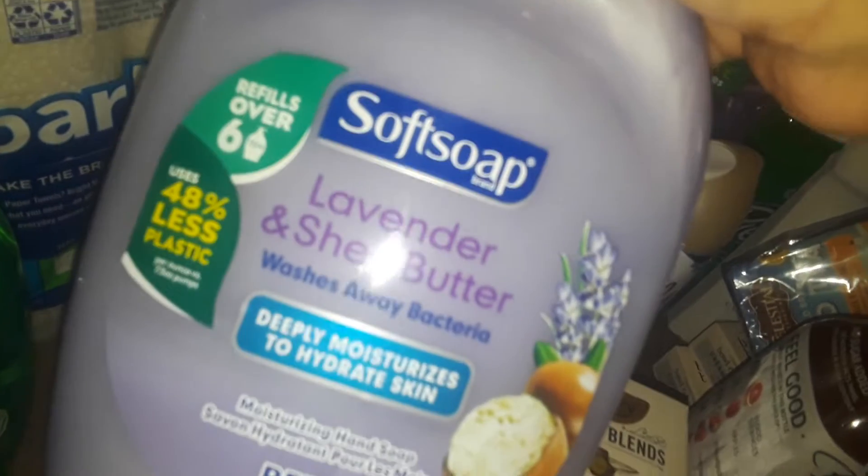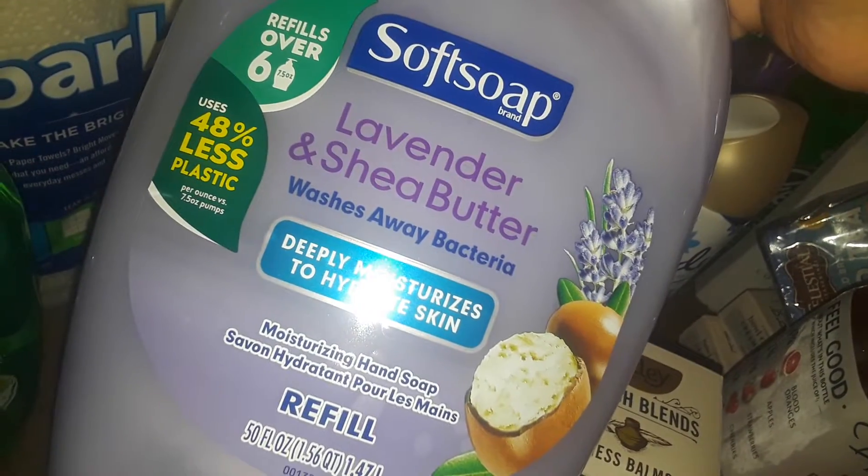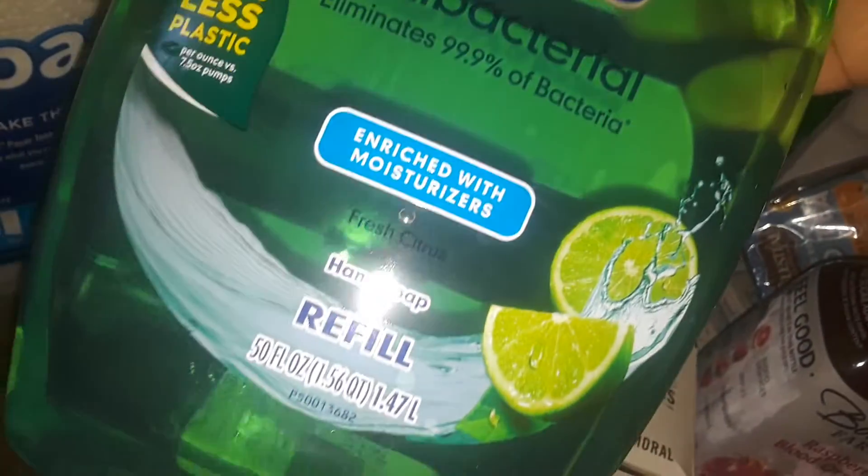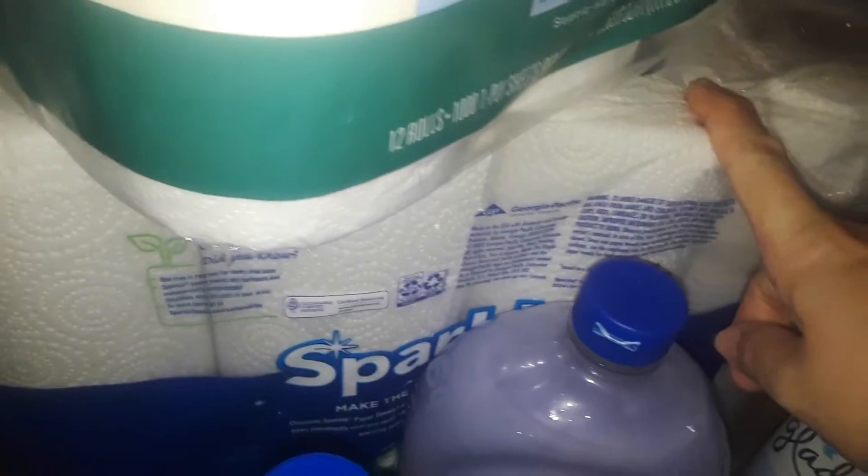I picked up two big Softsoap bottles. One is the gigantic lavender and shea butter — it's very creamy and I use it as body wash. The other is the huge antibacterial citrus fresh, the green one. I also grabbed two Glade air fresheners: powder fresh and clean linen.